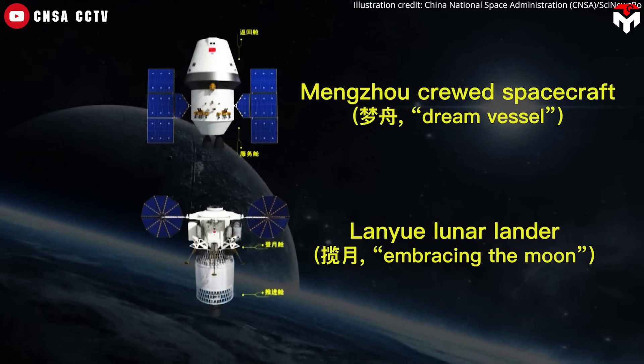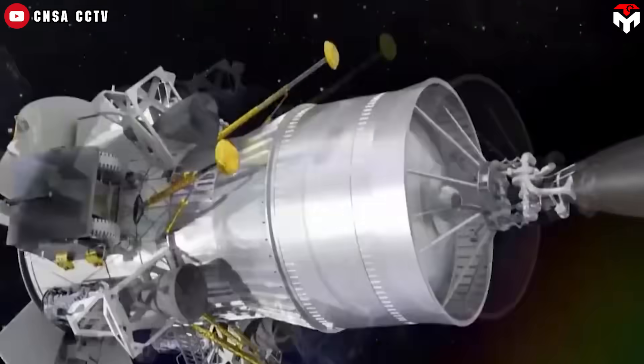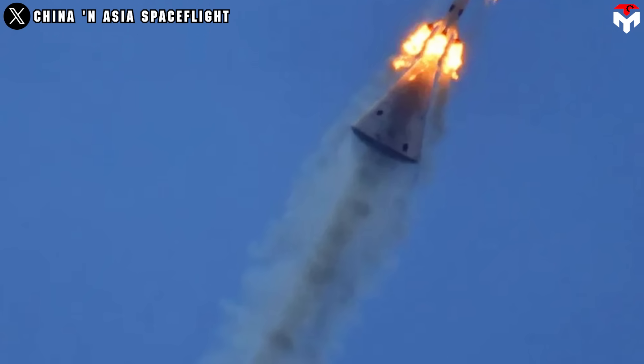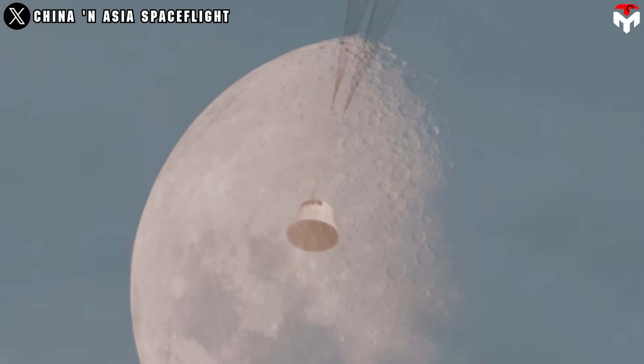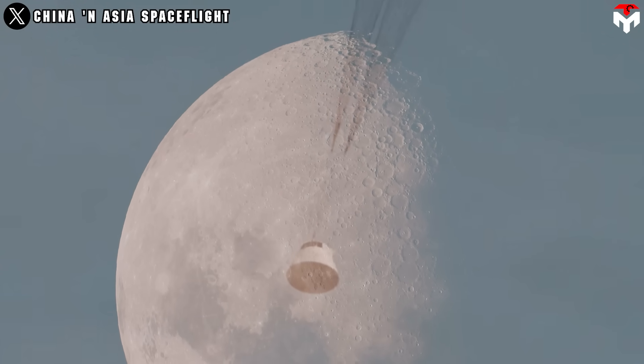Meanwhile, the lunar version — weighing up to 26 tons — will transport three astronauts into lunar orbit, where it will dock with a separately-launched lunar lander. What makes Mengzhou stand out is its full autonomy when it comes to abort control and crew safety. It's designed to be the workhorse of China's future space station operations and crewed missions to the moon.